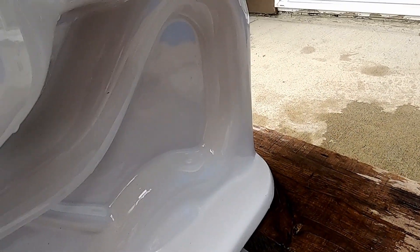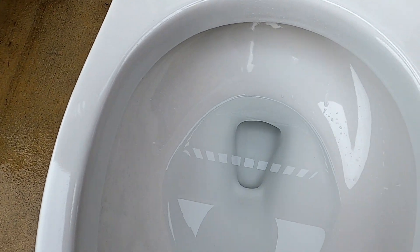The trapway is a bit bigger than the Water Ridge. Let's give it a flush.